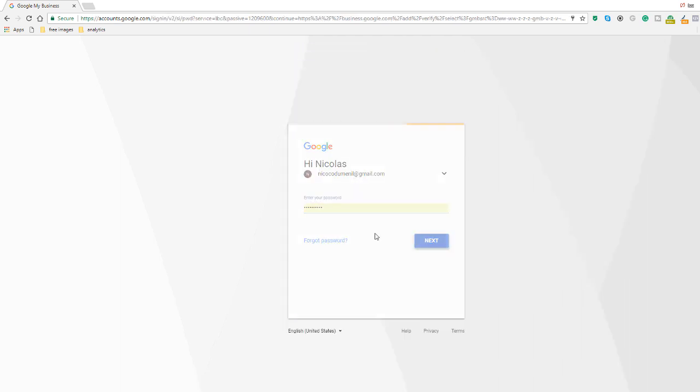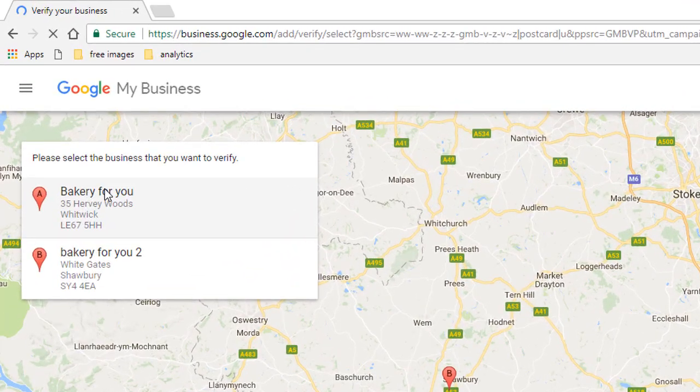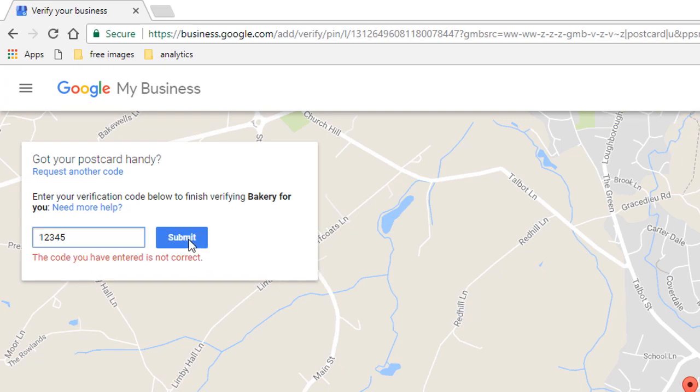I'm going to log in, and then straight after that you will see I've got a list of businesses here and it's asking me which one I want to verify. I'm going to select the first one, and all I need to do is put the verification code from the postcard into the box — so 12345. Obviously this is not going to work because it's all dummy data. Then I submit, and once you've done that, Google will confirm you have verified your business. Just as simple as that.